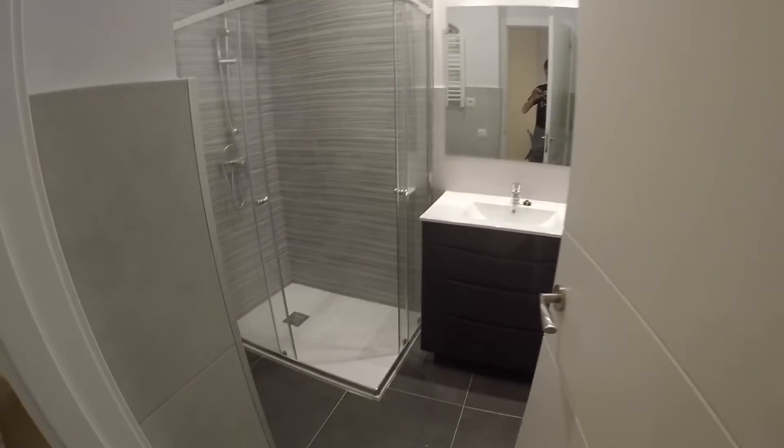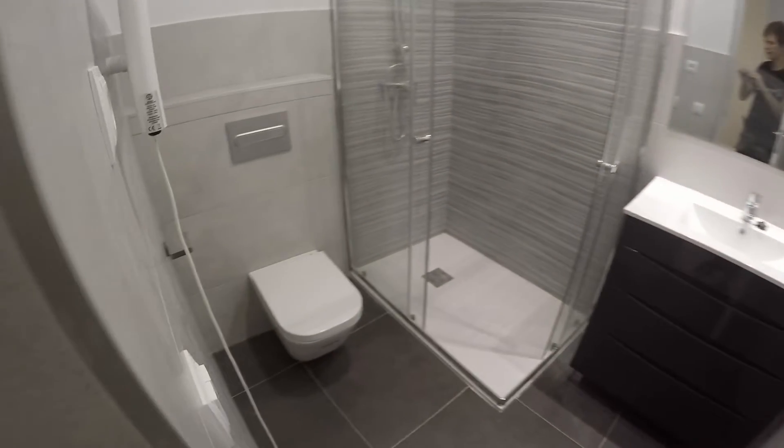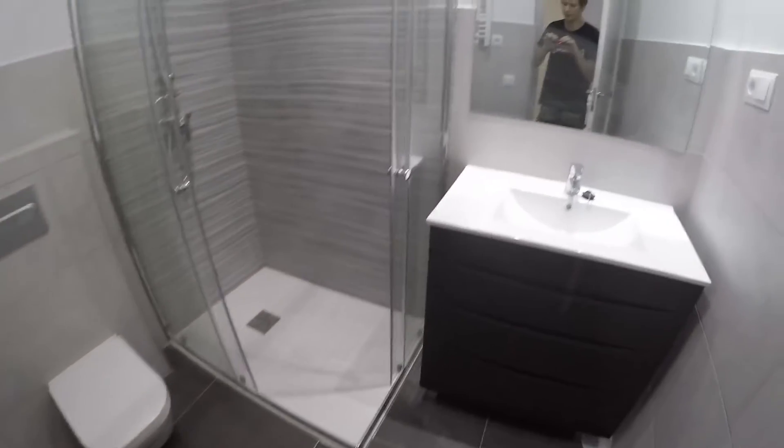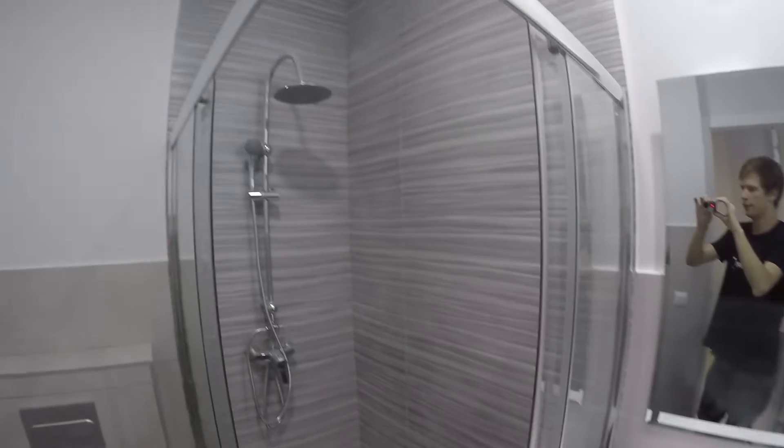And finally we find a private bathroom. The three bedrooms have private bathrooms. This is the toilet, the sink with a mirror, and the shower.